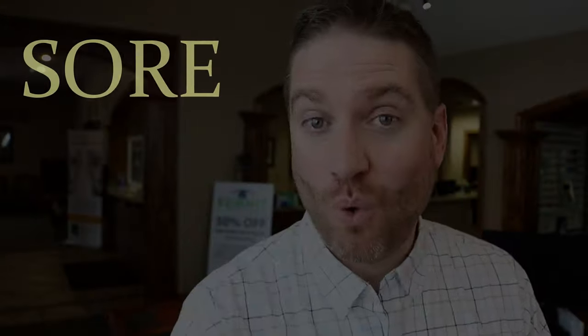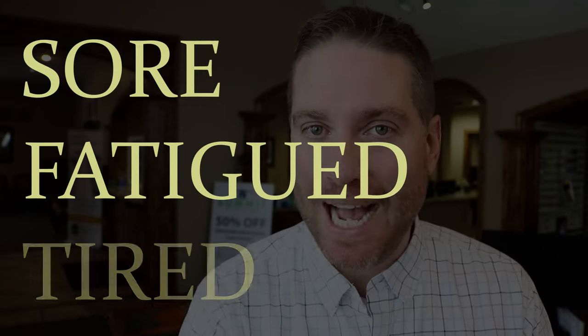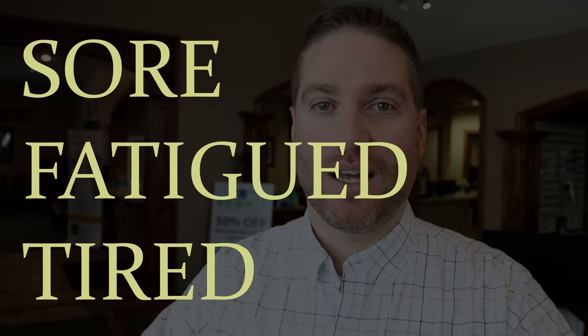Another big one that most people don't realize may be from dry eyes is that their eyes might feel sore, fatigued, or tired. A lot of times when they're working on the computer all day long, they blink less and do incomplete blinks. This causes inflammation and makes their eyes just feel tired, sore, fatigued — almost an achy feeling. It's just because that dry inflammation is causing that feeling to show up, and it might just be from their dry eye problems.